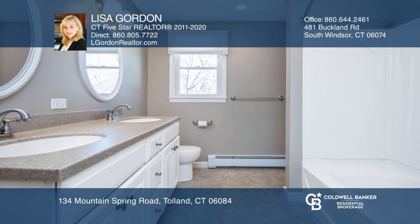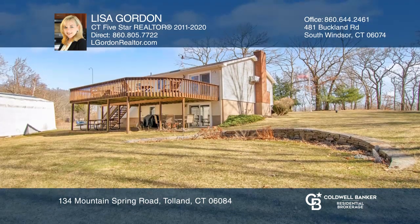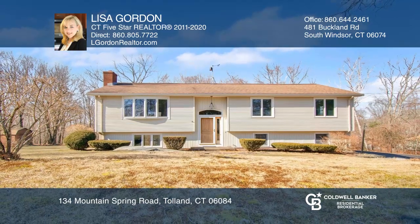The master bedroom opens to the full bath and offers two closets. The lower level has a recreation room with a wood-burning fireplace and leads to a patio. Lisa Gordon can tell you more.